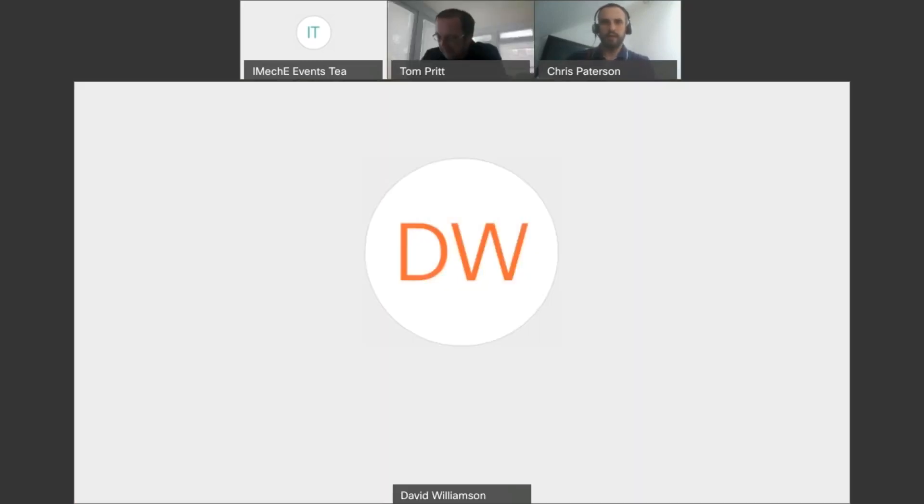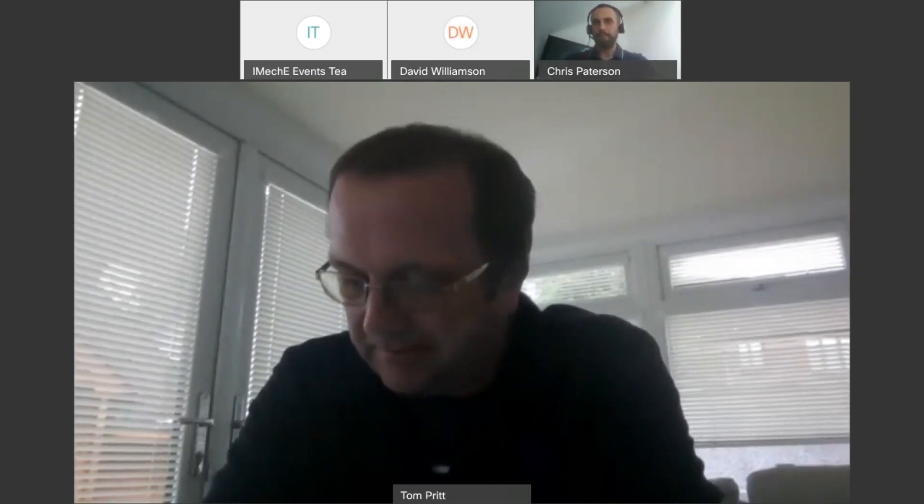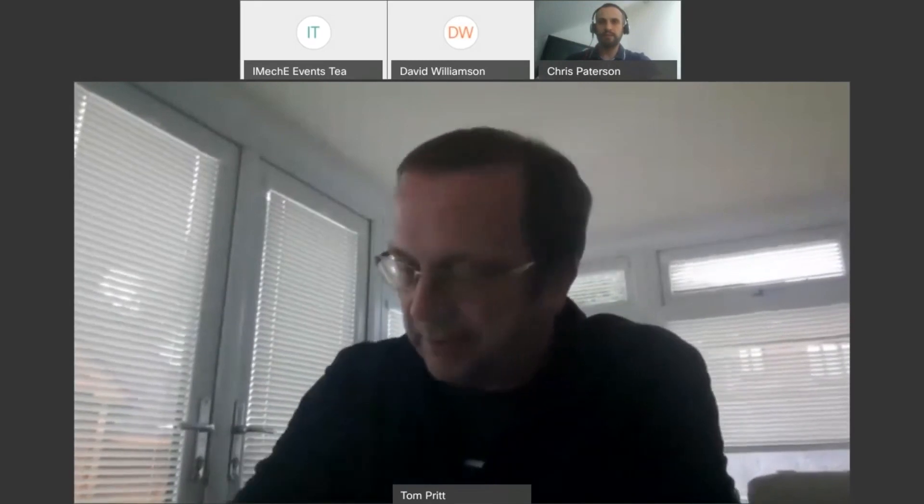Welcome everybody to what is our first remote event that we've set up using the Webex media. It's quite an exciting time for us as a committee because if it works, it opens up a whole new world of potential talks and things that we can bring you.